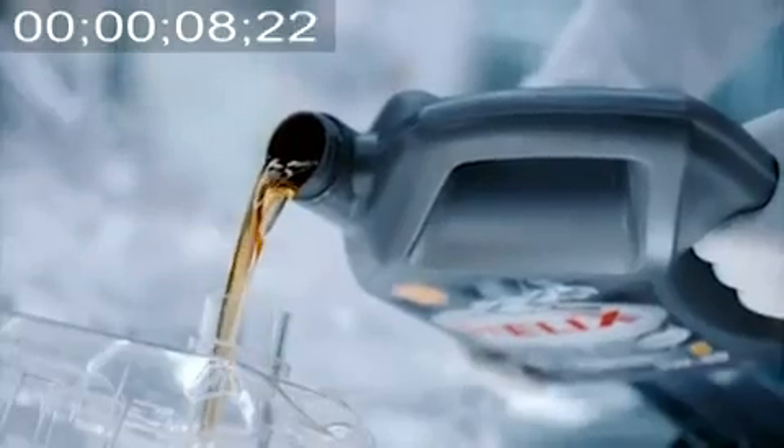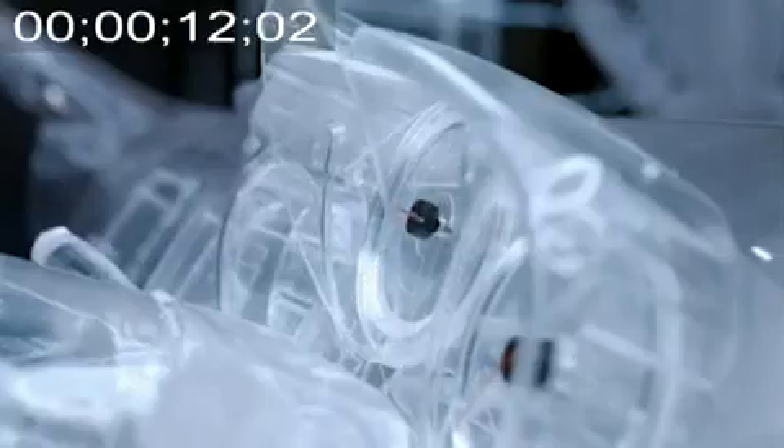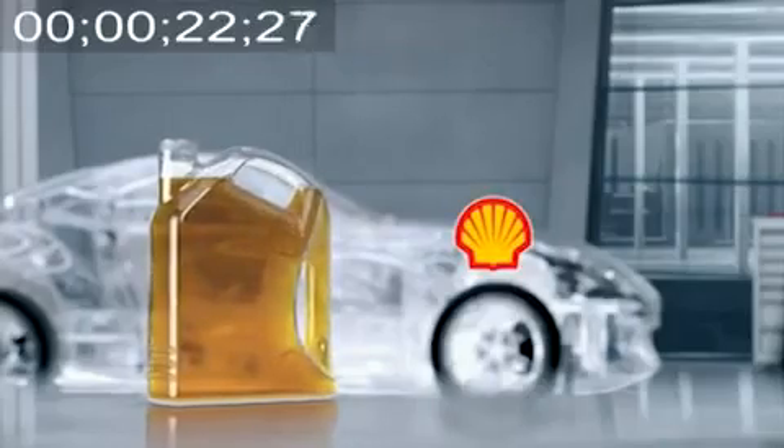If you could see the inside of your engine running on Shell Helix Ultra, you'd see how active cleansing technology really works — continuously cleaning and protecting your engine. Shell Helix Ultra with active cleansing technology. Performance you can see.